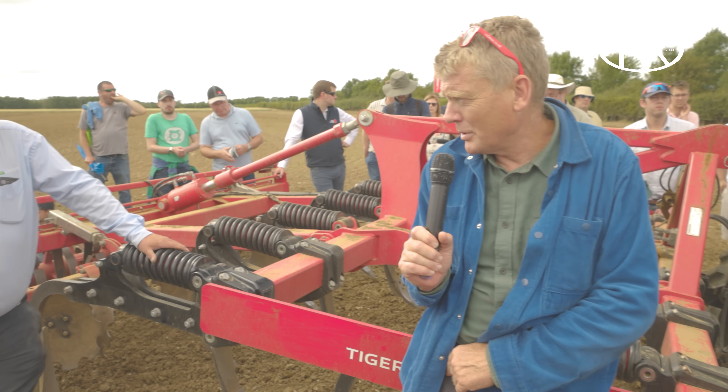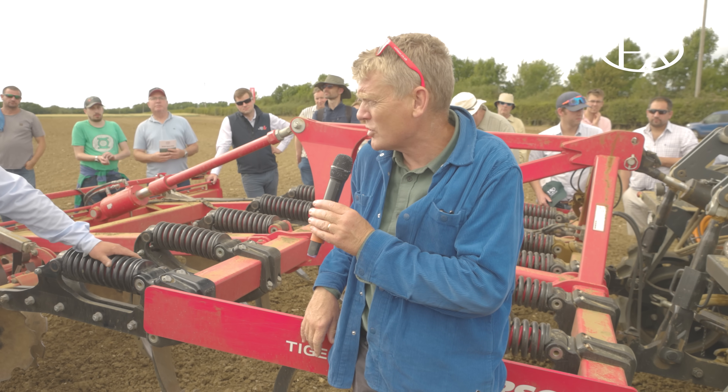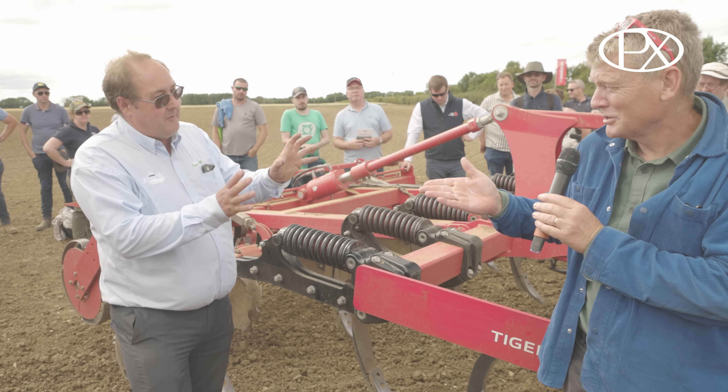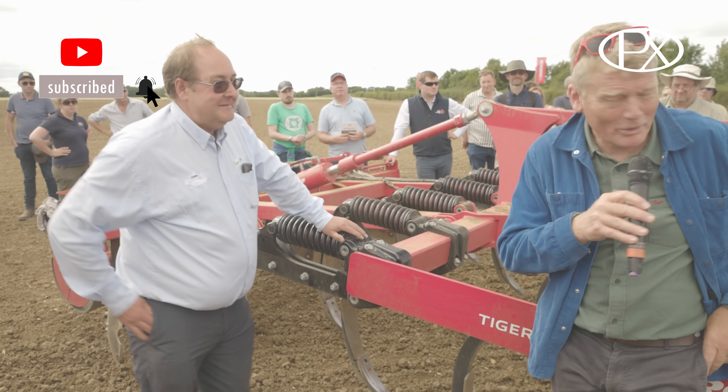Thank you very much indeed to Will and Pete from Magseed. Do you give your robots names? Every robot has a two-word name — so this one is Dawn Mountain.